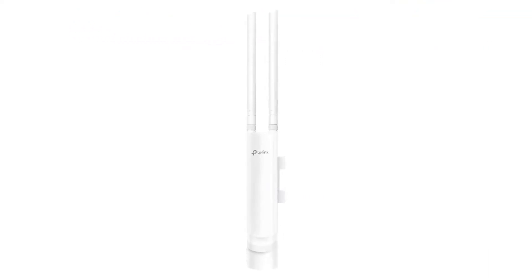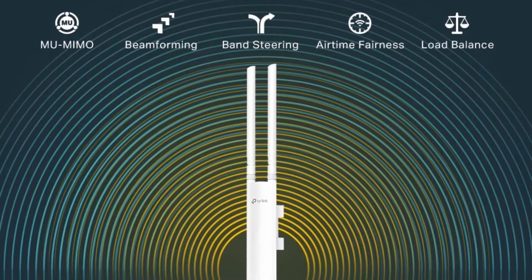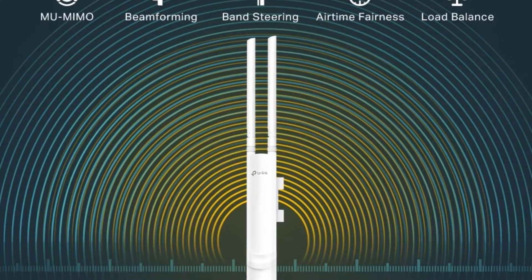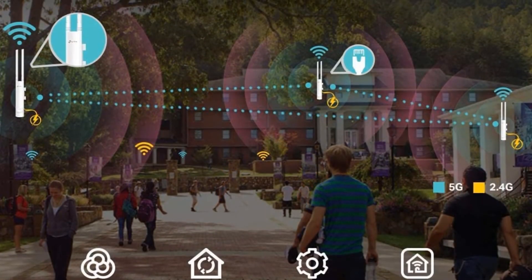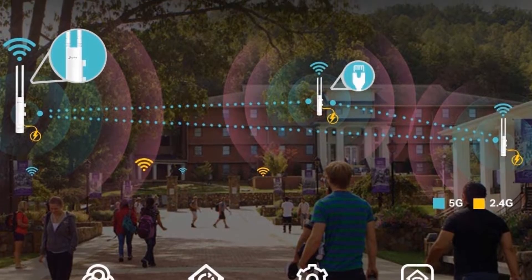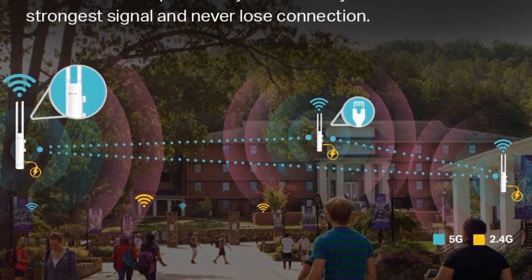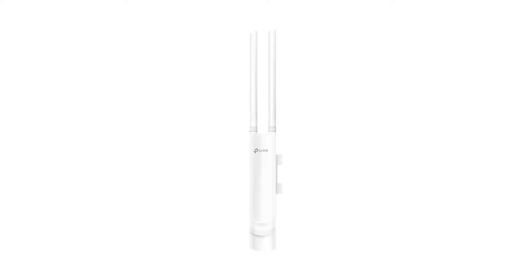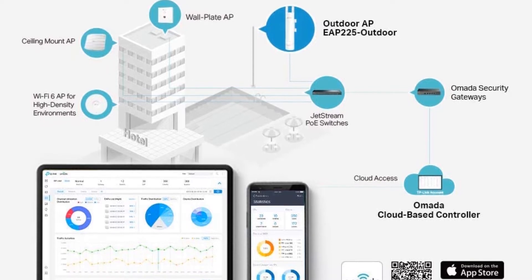Don't let this wireless outdoor access point's relatively small size fool you. With the ability to transfer data at speeds of up to 300 megabits per second, 2x2 MIMO technology, and two detachable 5dBi omnidirectional antennas, this unit packs an impressive punch and full 360-degree coverage. The AC1200 transmits at a more than respectable 27 dBm and has a simple yet powerful mounting design that makes it perfect for outdoor patios.